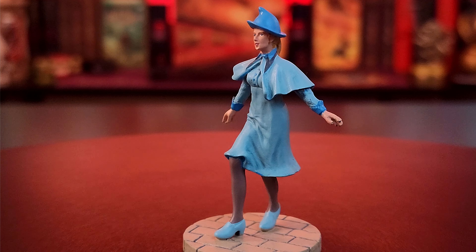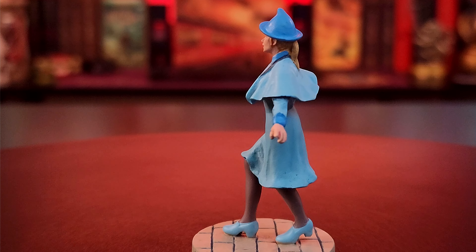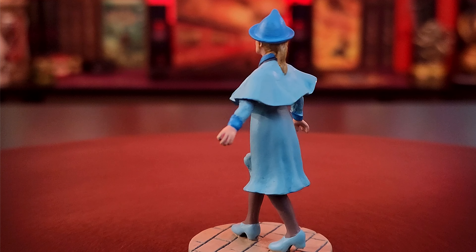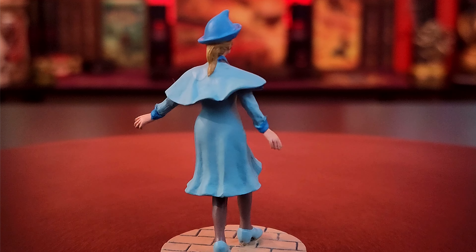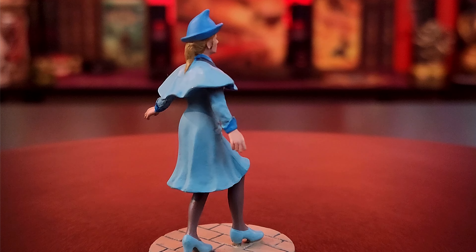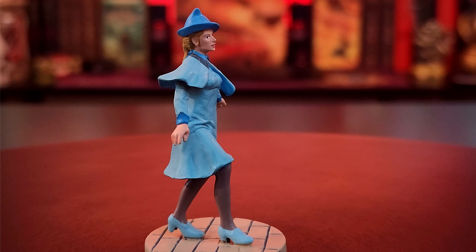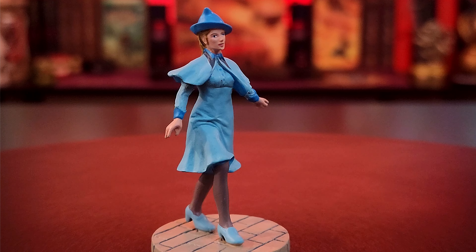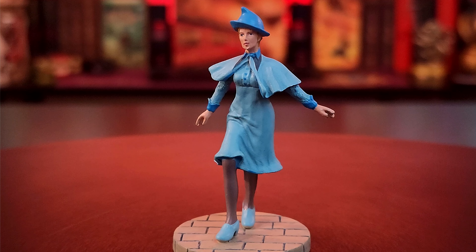The flow of her dress, her hat, her hair kind of in the ponytail on the back — she just looks elegant, just like a Beauxbatons student should. This is spectacular. Even the little brick floor that she's standing on is amazing. She is spectacular. I absolutely love this. They're just so tiny, but the details are phenomenal.